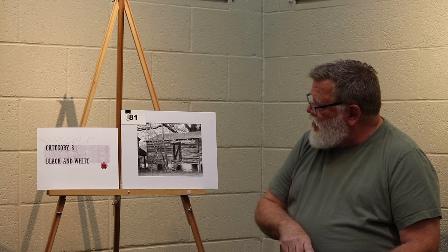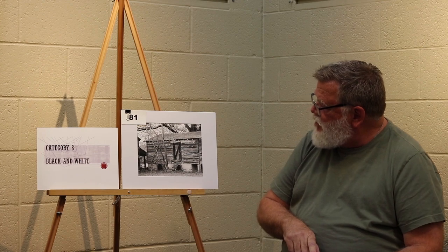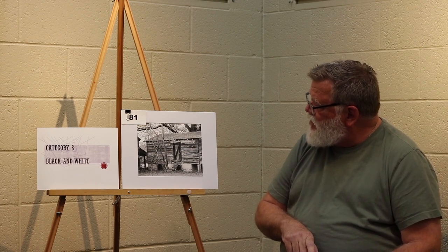Category 8 black and white, third place. This is the feel of an abandoned homestead, and I'm sure there are lots of stories that were told in that building. Distinct texture and clarity of the wood, and it's a very nice composition — a very nice black and white. I really like all the texture.